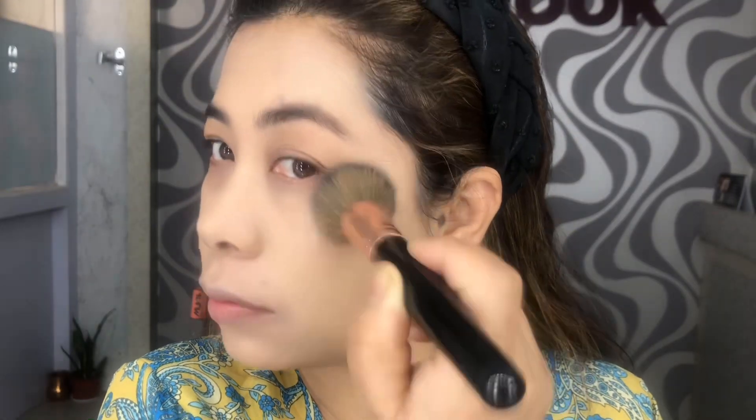I'm dabbing the foundation all over my face with a flat foundation brush and also applying on my neck areas as well. I'm applying a second layer of foundation just to get that coverage on the areas where I have more pigmentation. Avoid using foundation around the eyes, especially under the eyes and crow's feet area.